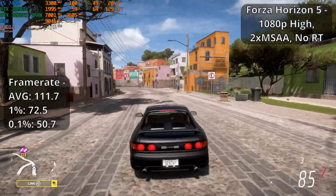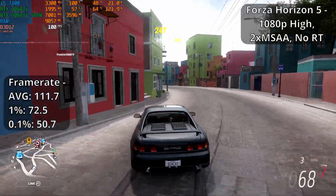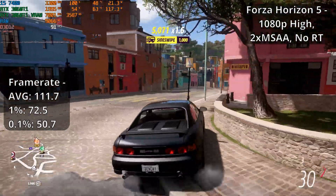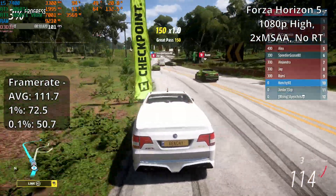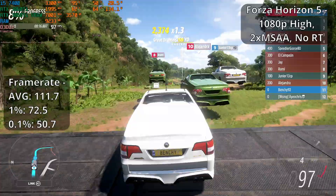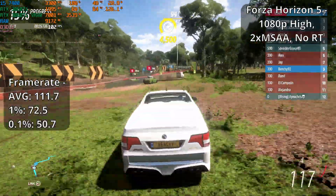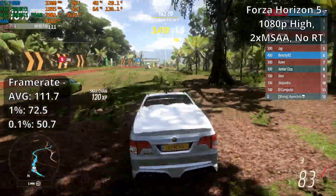Forza Horizon 5 is pretty well known for being really well optimised, and that definitely shows here. It's running at 1080p on the high preset with pretty much no issues. Barring a few minor hitches, there aren't any issues driving around in the open world, even in the small town areas where the FPS is usually a bit lower. It's the same story in online races too, but I did notice some network lag at one point, which I think could be the 7400 struggling to keep up with running the game and tracking everything in an online race. Nothing dropping the settings a bit won't fix though. Generally we're seeing around the low 90s up to around 110 FPS, so the 7400 is still doing really well even in recent games.